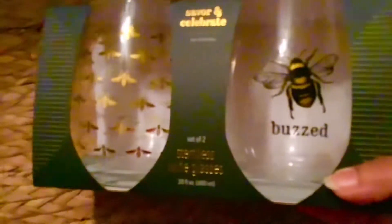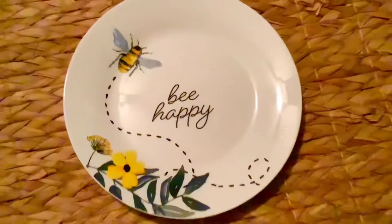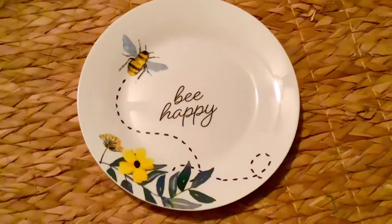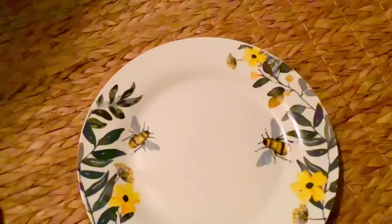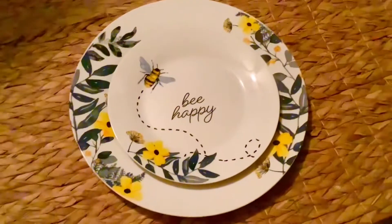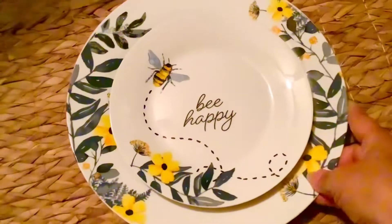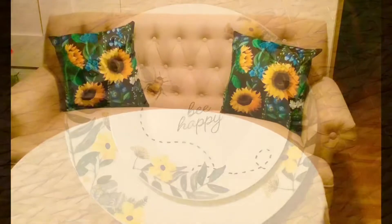My tablescape is called Bumblebee Bling. Now I need to show you the dishes — I had seen a YouTuber haul these and they came from Dollar Tree. I hunted quite a few stores to finally find some. This is the salad plate and this is the dinner plate. I absolutely love them together — they're also great as a decor piece on a hutch with a plate stand, perfect for summer.